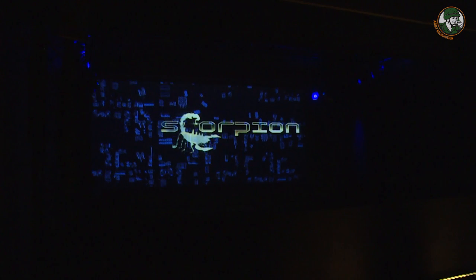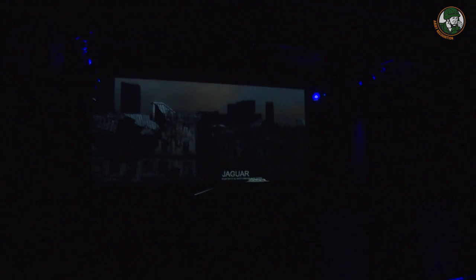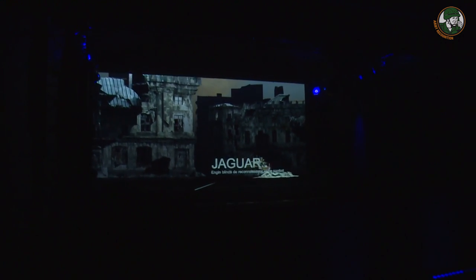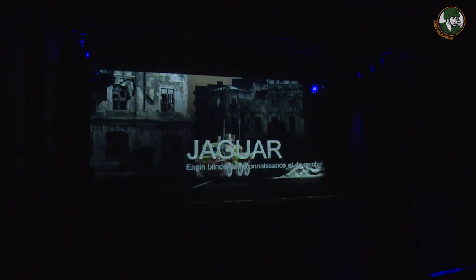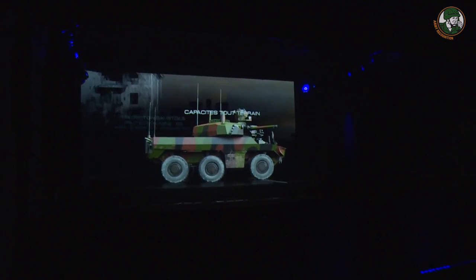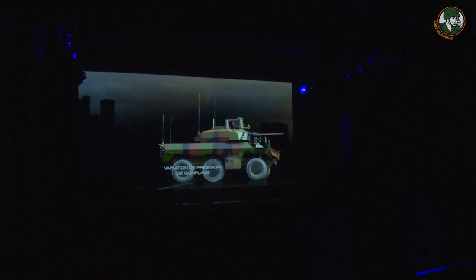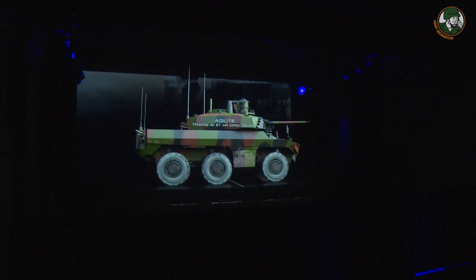The Jaguar EBRC is a new development of a 6x6 reconnaissance and combat armored vehicle for the French Army under the program EBMR Scorpion. Launched in 2014, the Scorpion program is a project for the French Army to make the replacement or renovation of its fleet of frontline combat vehicles, and at the same time to use a new and unified communications and battlefield management system.